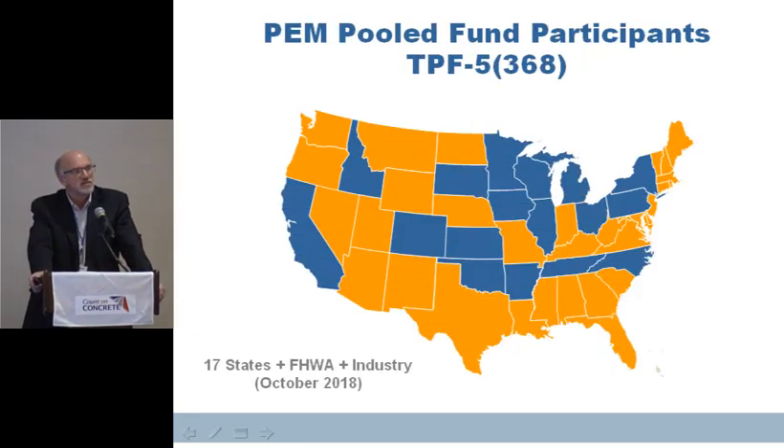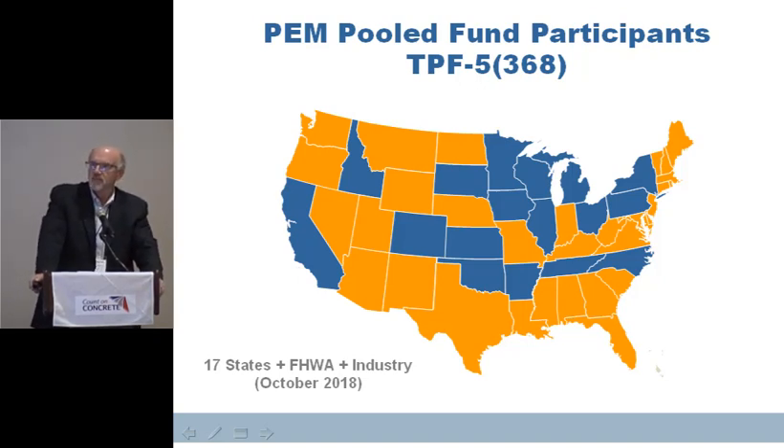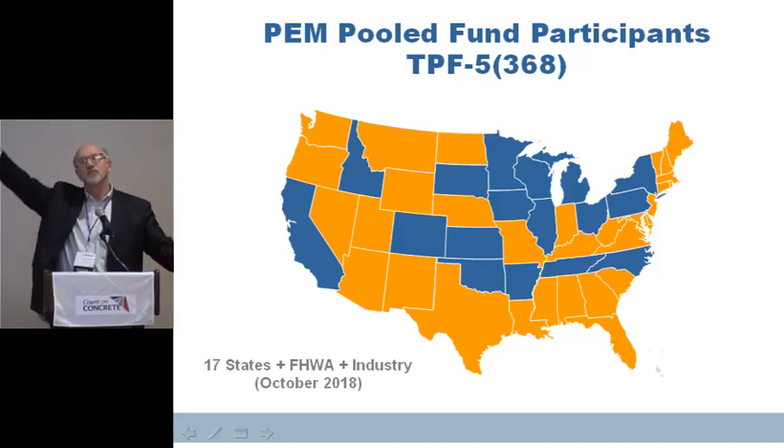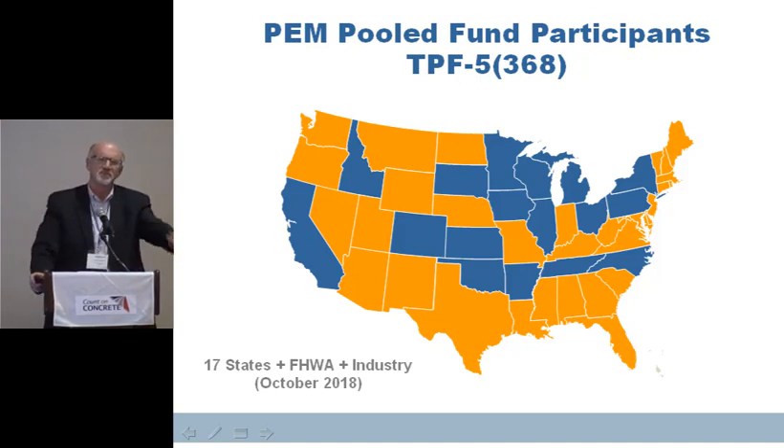You saw the picture of the 17 states currently involved. We're talking to others about getting involved, but it is a partnership. The Federal Highway Administration has put a million dollars a year into a pooled fund established in 2017. The industry has brought in a million dollars for that endeavor. And the 17 states together have amassed a little bit over a million dollars for this endeavor. So everyone is at the table. I'm one of the guys in the middle of all that trying to keep these folks happy, which is quite a challenge — not only because we're all over the map on progress, but sometimes industry and agency people don't quite agree.